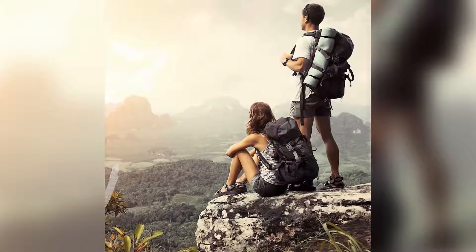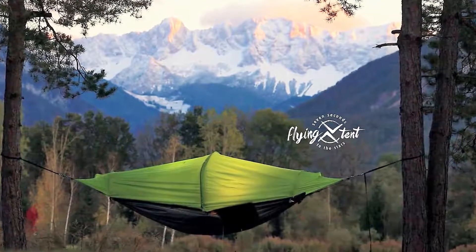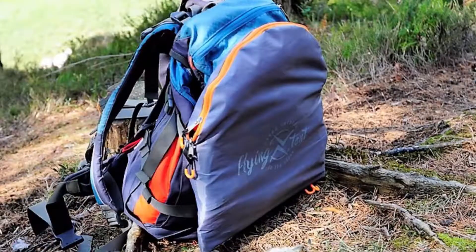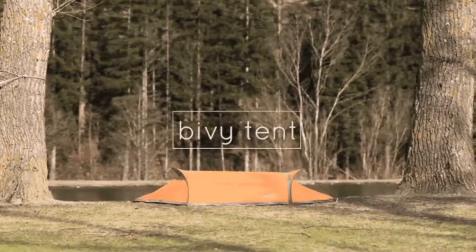Among the many personal camping tents now available, this one gets high honors. Introducing the Flying Tent from Star Traveler Equipment. Carried inside your backpack, this amazing tent can be set up as a hammock, a tree tent, or a ground tent.